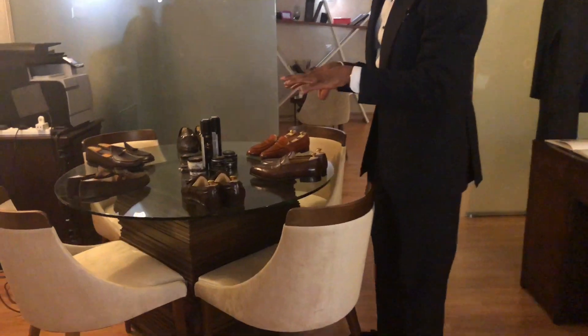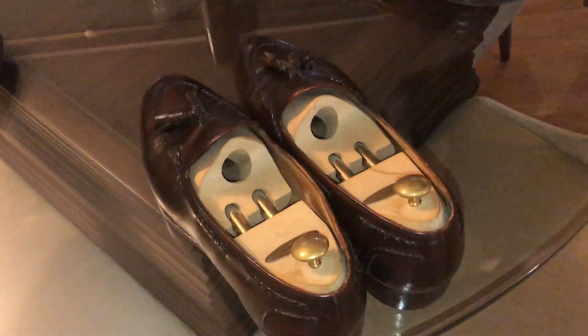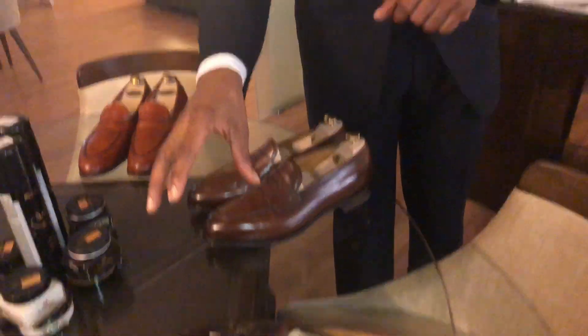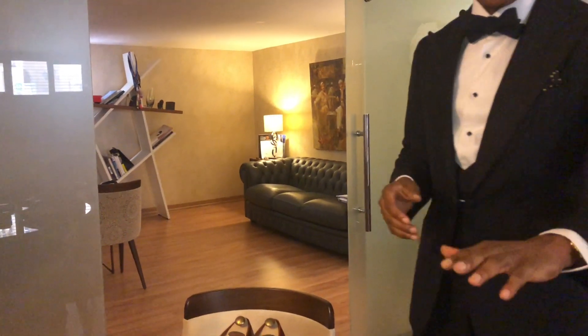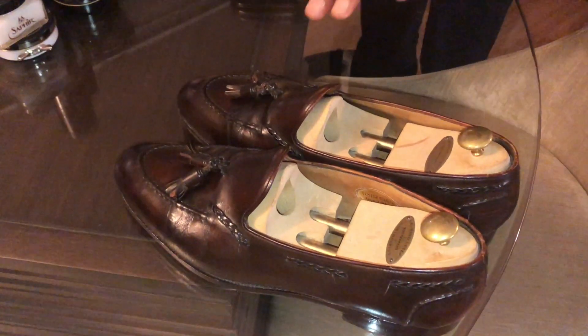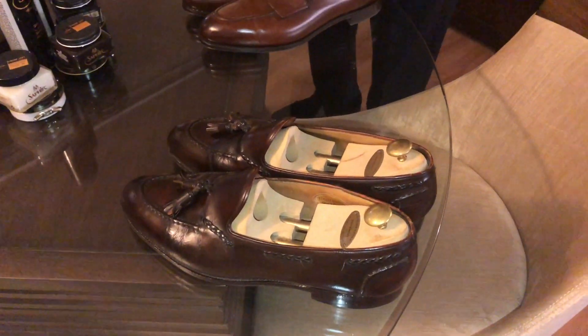I've arranged these essentially in order of formality, starting with the tassel loafers. Americans would wear these with suits; the British wouldn't. These are quite perfectly worn with suits especially in a dark color like dark brown. If you were to wear tassel loafers, I would certainly recommend them in a dark color — dark brown or dark burgundy — to wear with your dark business suits.